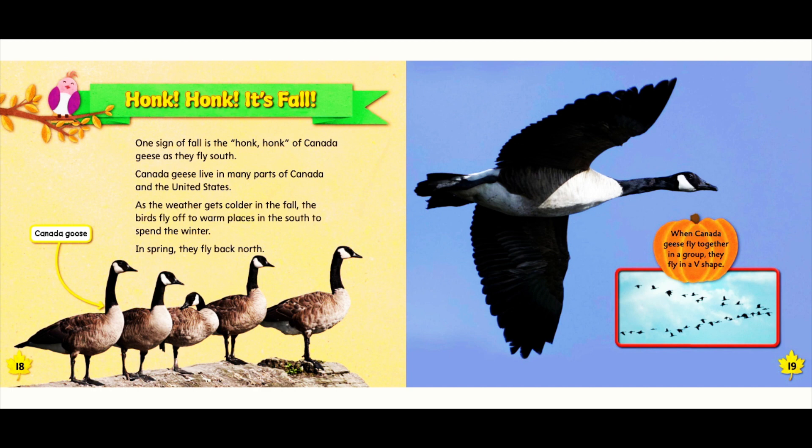One sign of fall is the honk of Canadian geese as they fly south. Canadian geese live in many parts of Canada and the United States. As the weather gets colder in the fall, the birds fly off to warm places in the south to spend the winter. In spring, they fly back north. When Canada geese fly together in a group, they fly in a V shape.